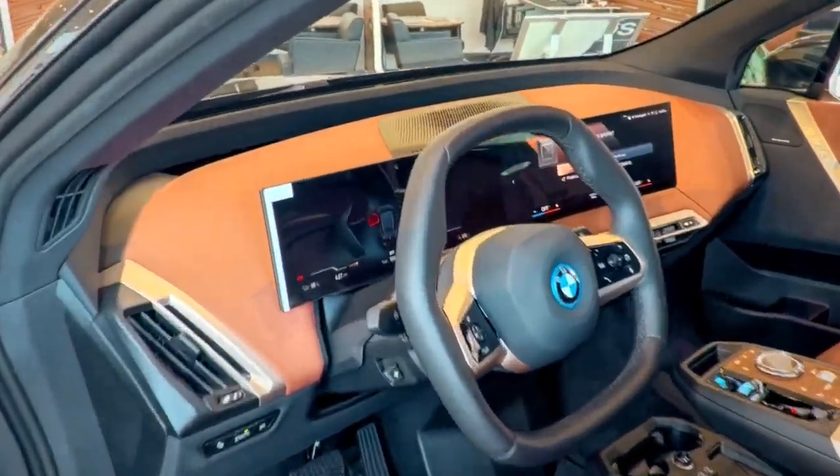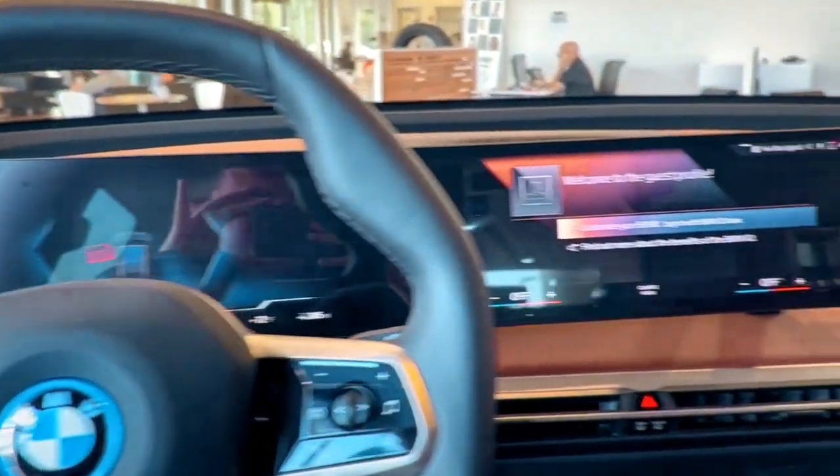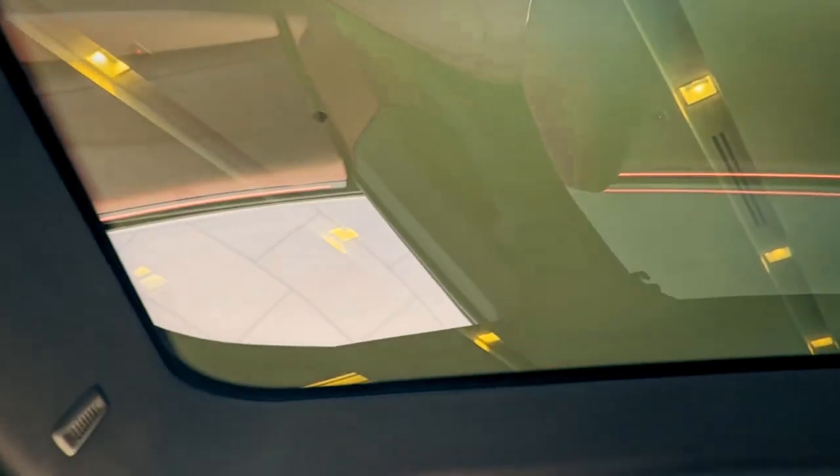iDrive 8 operating system. We got the big dash screen, full dinner display, but also we've got the awesome electrochromatic roof here that can dim and brighten at the touch of a button, just to let you see out or keep you out of the sun if you want.